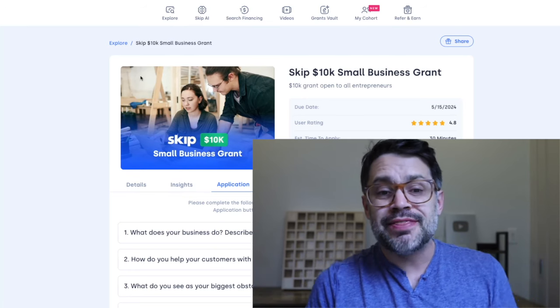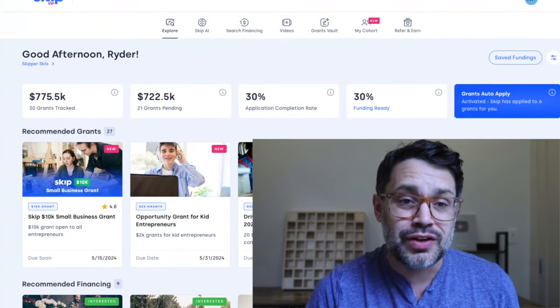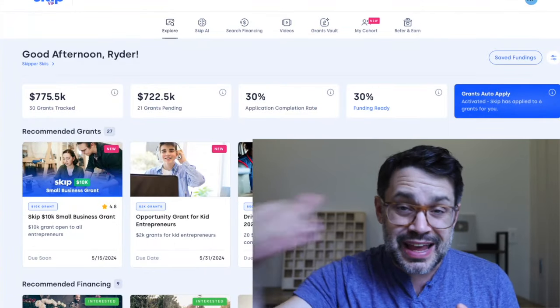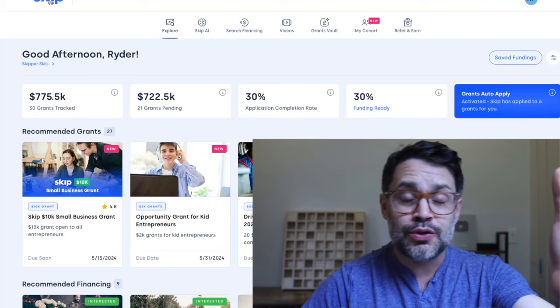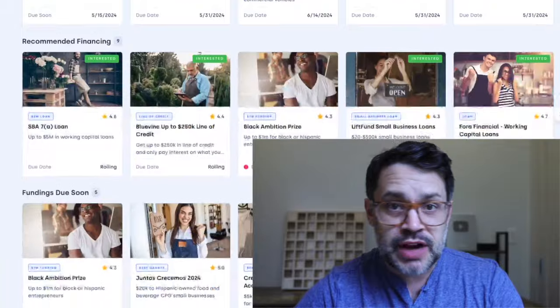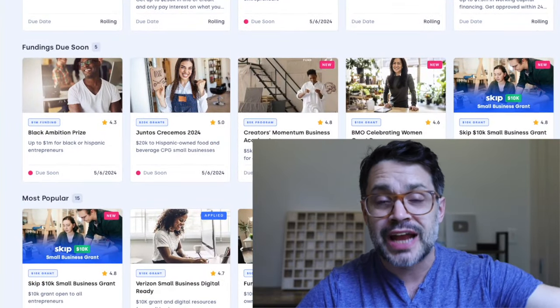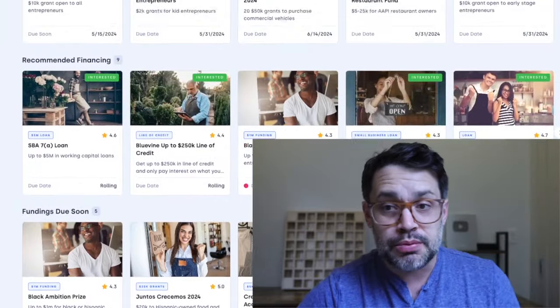This is the Skip $10,000 Small Business Grant — due soon. One of the major grants we now have live on the Skip dashboard. Links are all in the description, or you can download the Skip app from the App Store and Google Play. There's millions of dollars in grants available here — go through all of them. I guarantee you're going to find at least five that you can apply for right now.